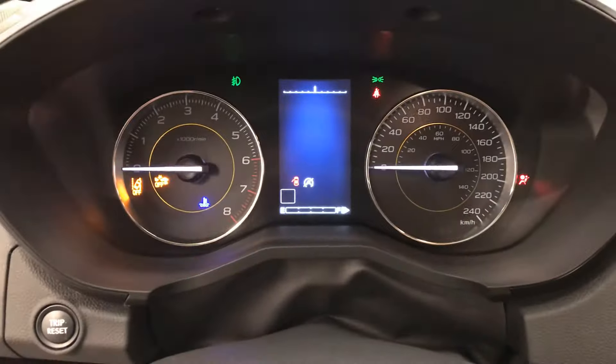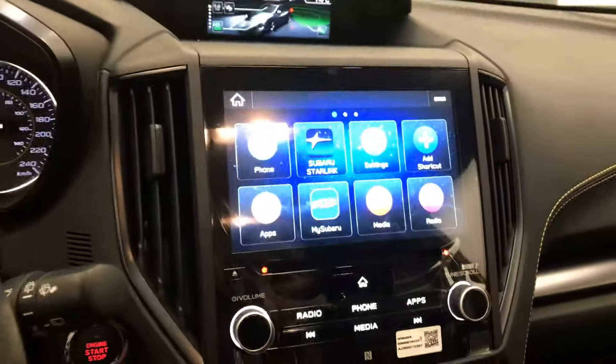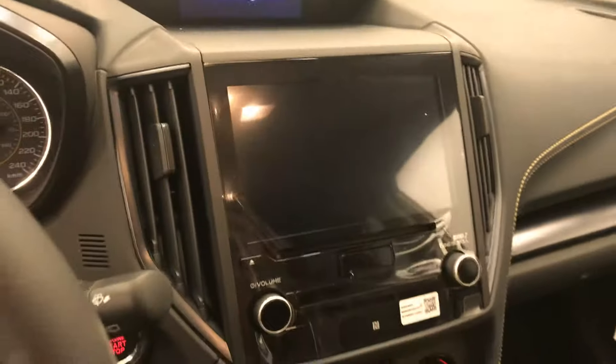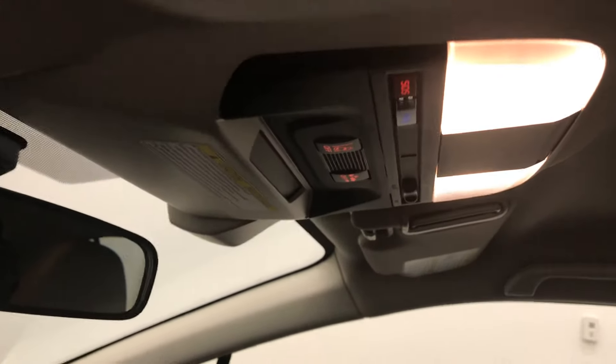Nine kilometers on the odometer. This comes with a backup camera, infotainment system, climate control with AC, lane departure warning, and forward collision detection.